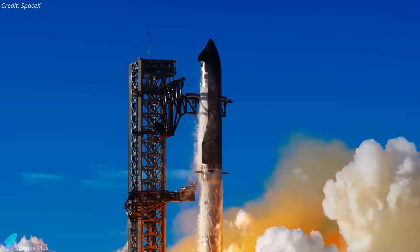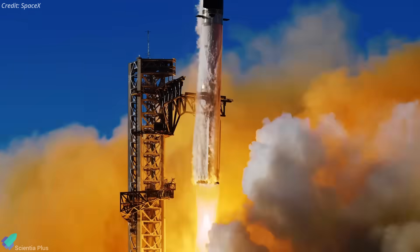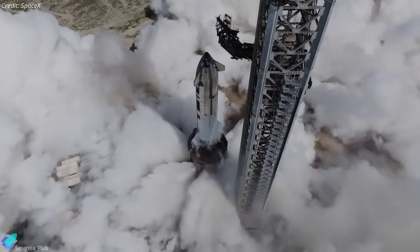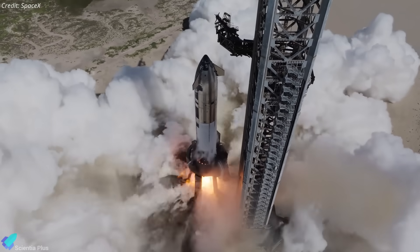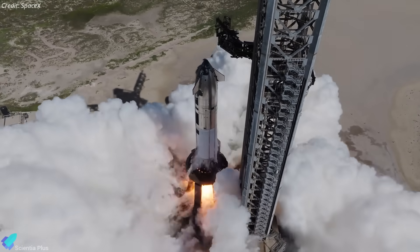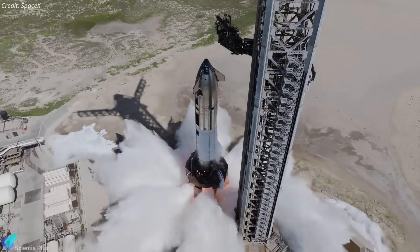SpaceX is racing toward Starship Flight 11, but Ship 38 hasn't had an easy road. Multiple static fire attempts ran into unexpected issues, forcing aborts and intense troubleshooting. Stick around as we break down exactly what happened.